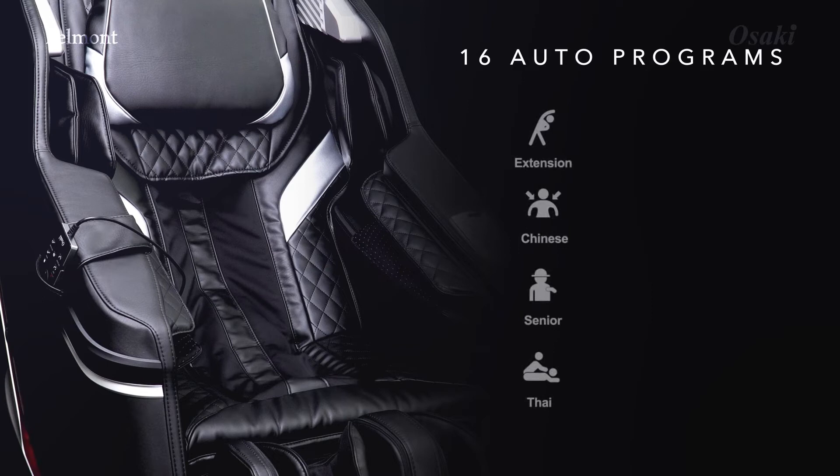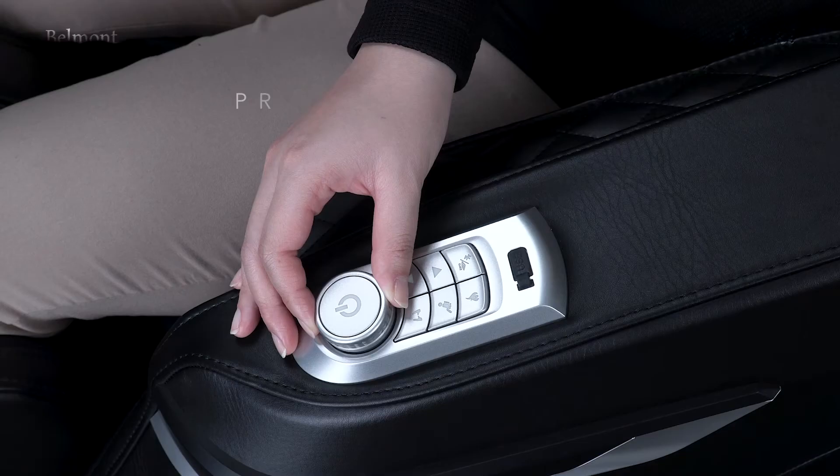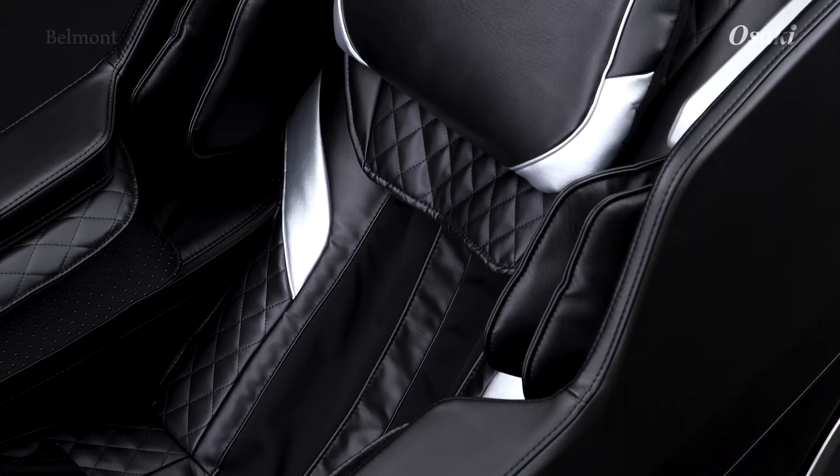Auto massage programs. Manual massage programs. Quick panel. Bluetooth speaker.